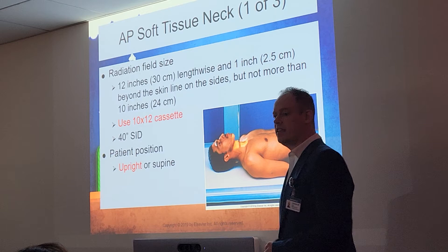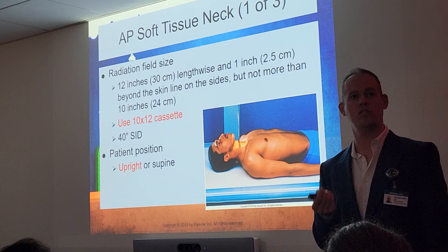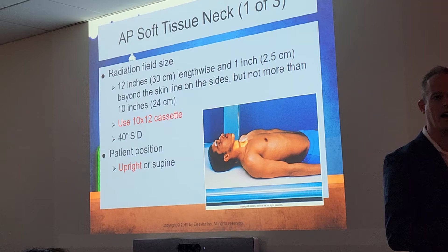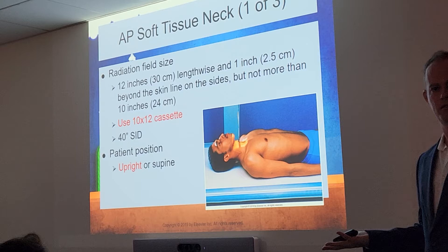For the AP soft tissue neck: use a 10 by 12 cassette lengthwise — always lengthwise, never crosswise. You'll always use a 40-inch SID. For patient position, upright is preferred; if they absolutely cannot stand, supine is an option. We want the MSP centered to the perpendicular midline of the grid, shoulders in the same transverse plane nice and relaxed, and we extend the patient's neck slightly — chin up — to expose the anterior neck, which is the star of the show.